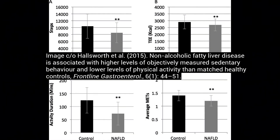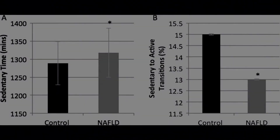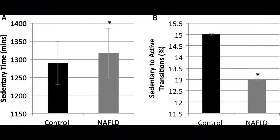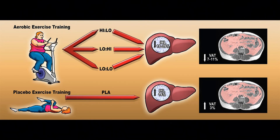Those who have non-alcoholic fatty liver disease tend to be more sedentary — they take fewer steps and expend less energy. A study showed that regardless of volume and intensity, the group that simply exercised, compared to the group that did not, had a significant reduction in intrahepatic lipids and visceral adipose tissue, while the control group actually had increases.